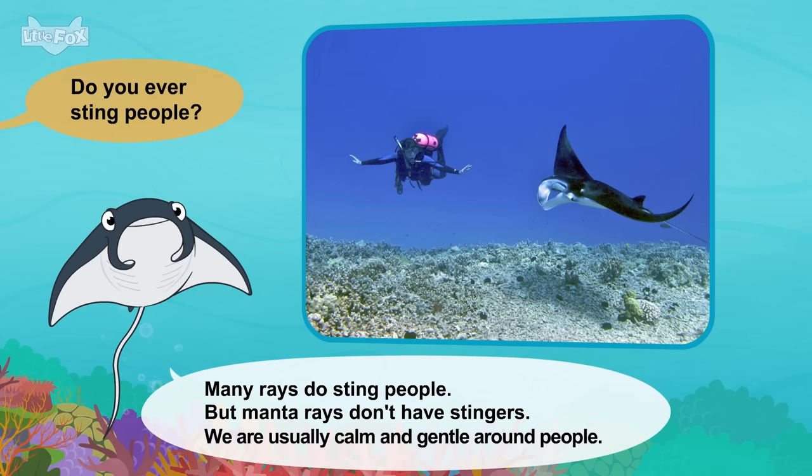Instead, people often hunt us. What do you eat? We eat lots of fish. We also eat sea lions, dolphins, and turtles. So you have to hunt for food? Yes. We're amazing hunters. We can smell our prey from far away.